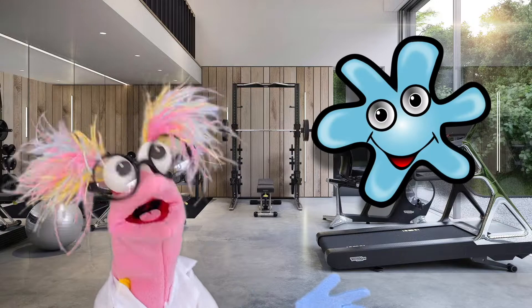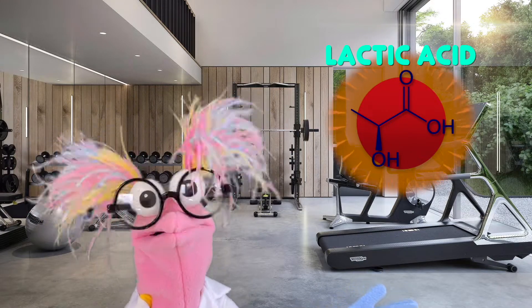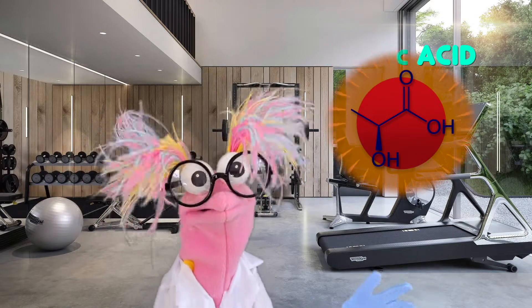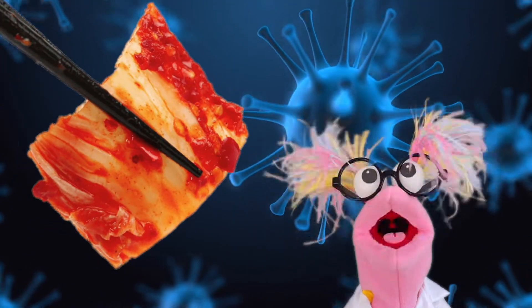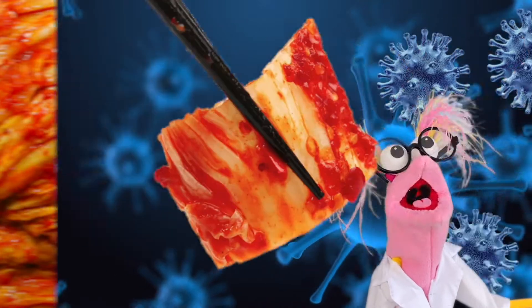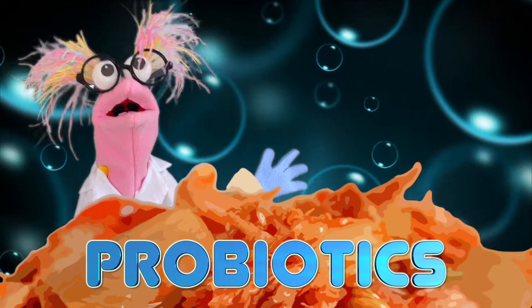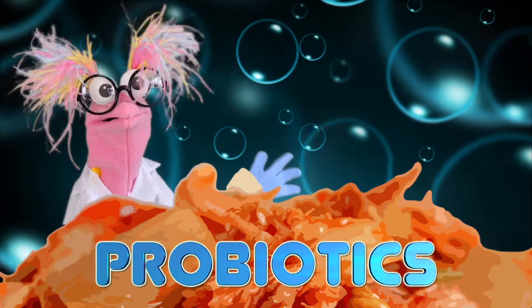Because of the lactic acid created by our bacteria friends, eating fermented foods like kimchi helps you stay healthy and strong. Kimchi can make your immune system stronger, which means it can help fight off nasty germs and other sicknesses. Kimchi can also add probiotics to your gut, which means it can help you digest foods and absorb nutrients better.